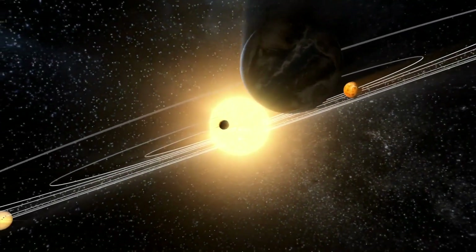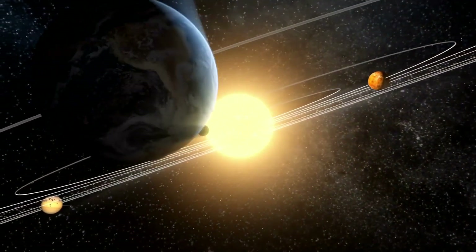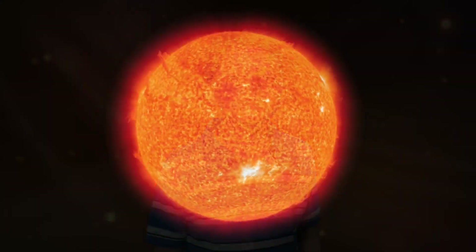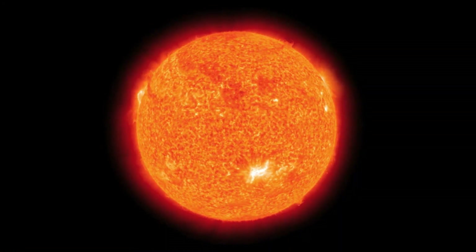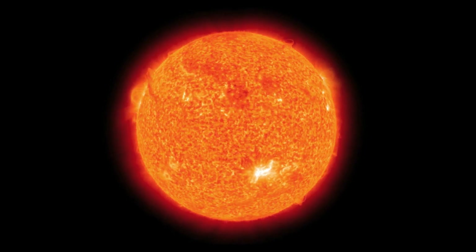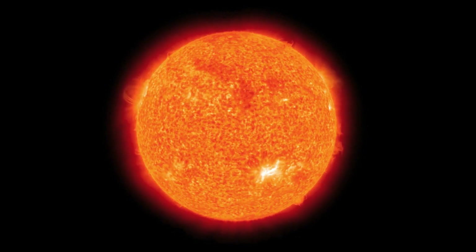We'll start at the center of our solar system with the sun. Every morning it breaks up with a warm smile — well actually it's very hot. The sun is 10,000 degrees Fahrenheit. The sun looks pretty small in our sky but that's just because it's so far away. Really, the sun is so large that if it were hollow you could fill it with 1.3 million Earths.